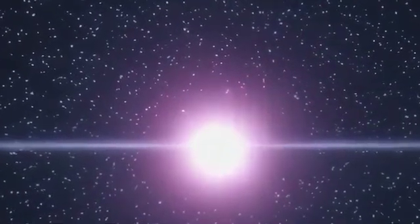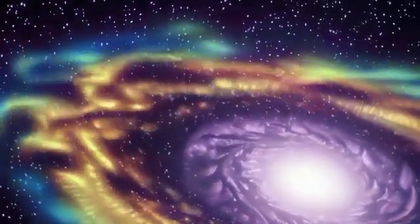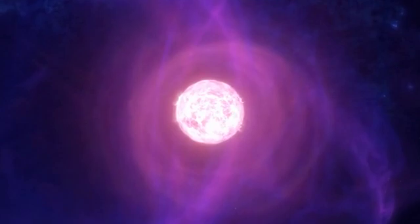You might be wondering, why should we care about these distant and exotic objects? The study of neutron stars helps us to understand fundamental aspects of physics, gravity, and the universe itself. They provide a unique laboratory for testing our theories of gravity, nuclear physics, and particle physics. And, as we've seen, they play a crucial role in the creation of the elements that make up our world, including the elements that make up us.